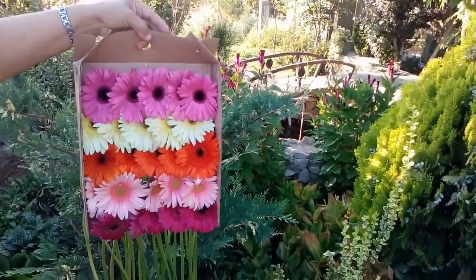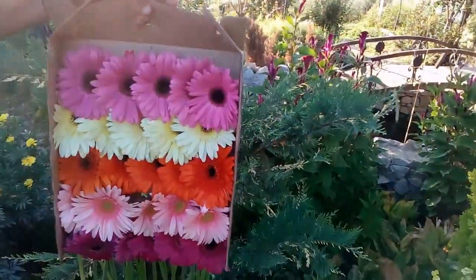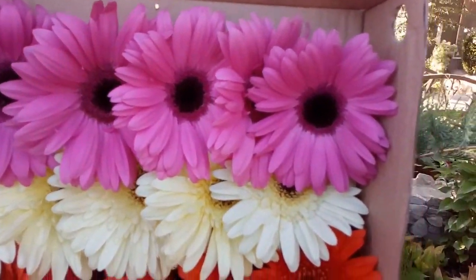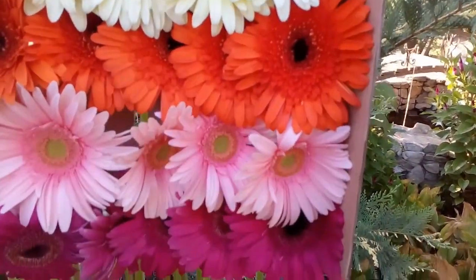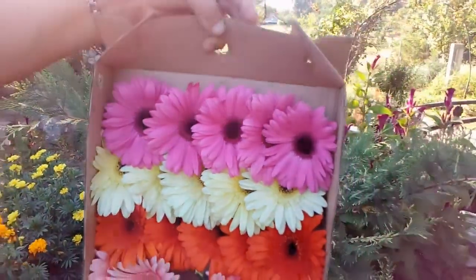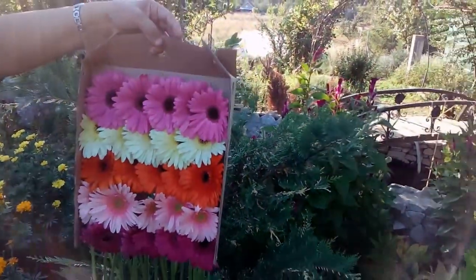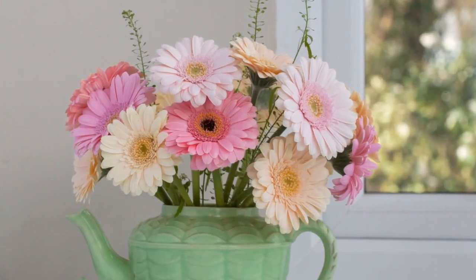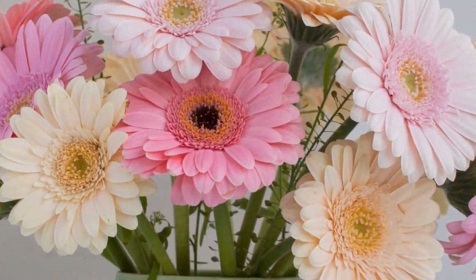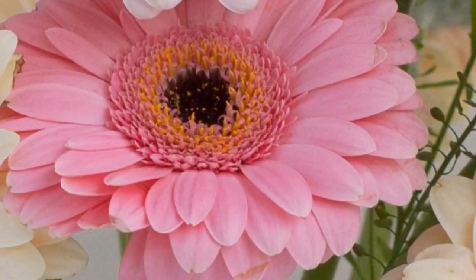Brightly colored cut blooms can last as long as two weeks. They also release oxygen at night, which helps you breathe easy while you snooze. If you suffer from apnea or allergies, then these daisies are definitely recommended. This makes it an ideal plant for an insomniac looking for a way to brighten the room while increasing the oxygen levels of their bedroom's air.